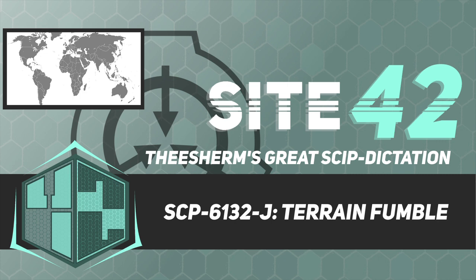Item number: SCP-6132-J. Object Class: Safe.